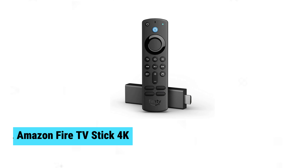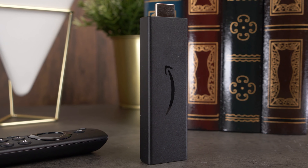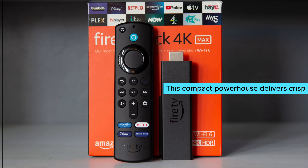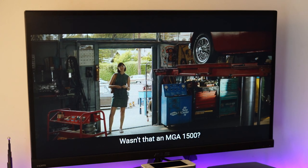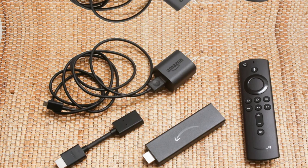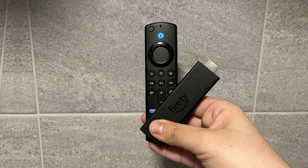At number three, we have the Amazon Fire TV Stick 4K, the best Android TV box for 4K streaming. Experience 4K streaming like never before with this compact powerhouse, which delivers crisp, vibrant visuals that enhance your binge-watching experience. You'll appreciate the Alexa remote that comes with this stick — voice control makes it easy to find shows or switch inputs without lifting a finger. It integrates seamlessly with Alexa smart home systems, so you can control more than just your TV.